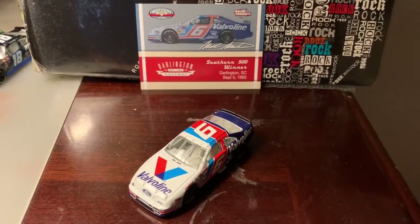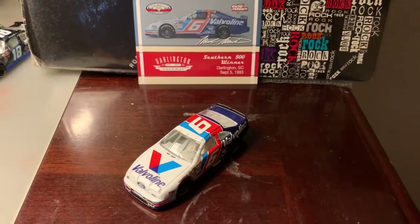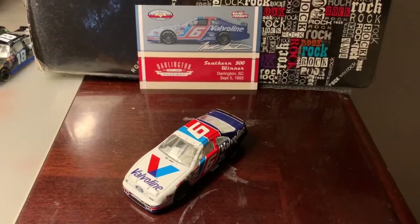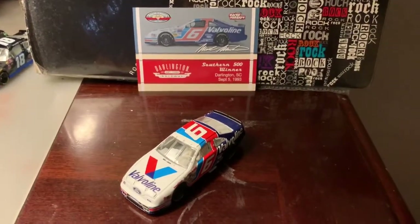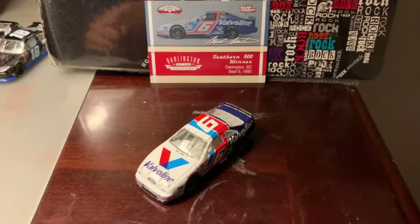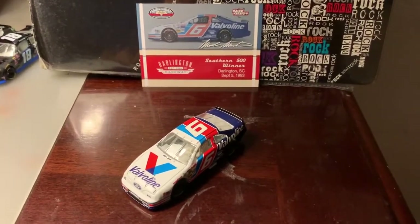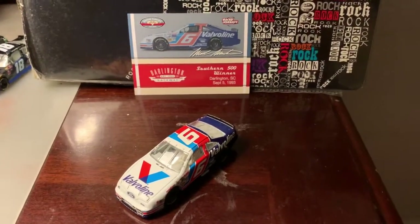What's up guys, ChaseFanNumber9 here. Out of all the NASCAR Authentics diecasts I've collected, this one you see right in front of you has to be one of my underdog ones. In my early days of watching NASCAR back in the early 2010s, one of the drivers I rooted for every now and then was Mark Martin. I actually like Mark Martin — I feel like he's had a pretty interesting career.